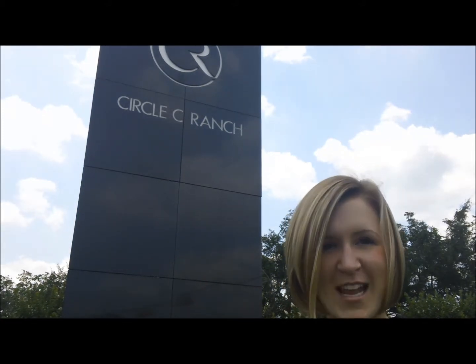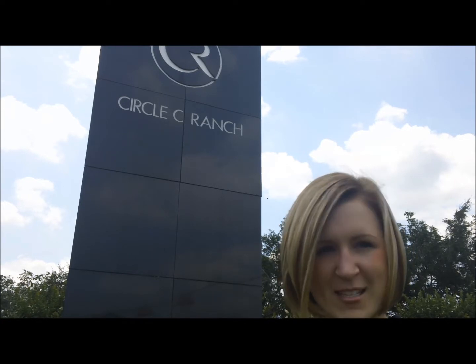Circle C is known for its natural beauty, trees, hiking trails, and a great location. The neighborhood is located just 20 minutes from downtown Austin. Circle C consists of over 4,800 homes. Average prices range from the mid $200s to the high $500s, and these homes can range anywhere from 2,000 to 5,000 square feet.